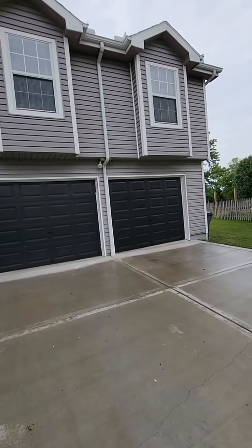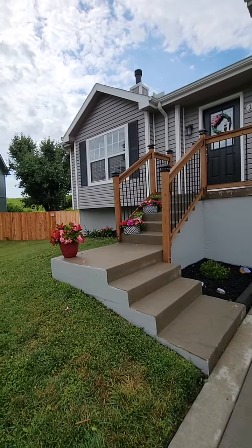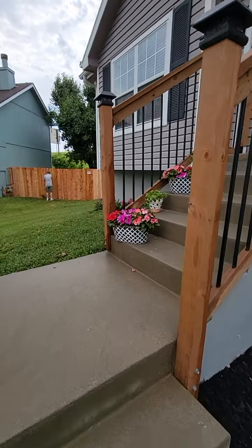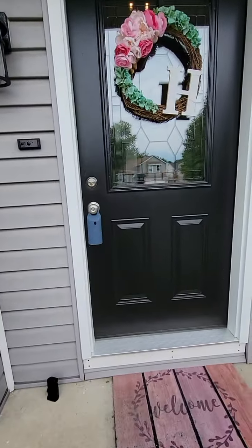Here's the exterior. Ready to go inside.